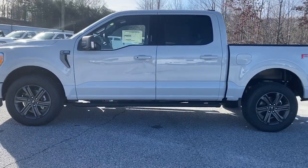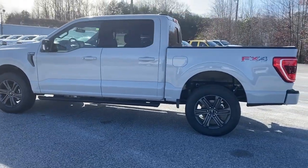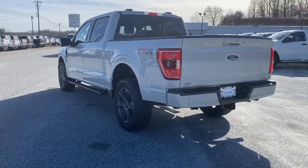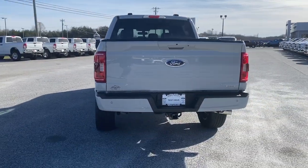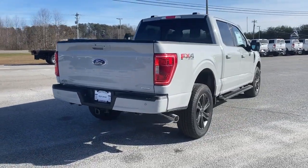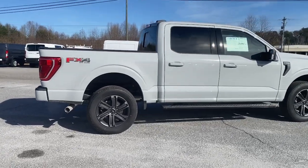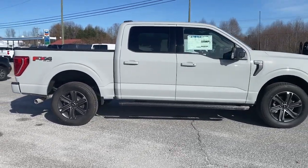Military-grade aluminum alloy and high-strength steel give this full-size pickup the advantage of being both light and strong, so much so that it delivers class-leading towing and payload capabilities. This F-150 is the sweet spot at the intersection of strong and light. Take it out for a test drive and see for yourself.